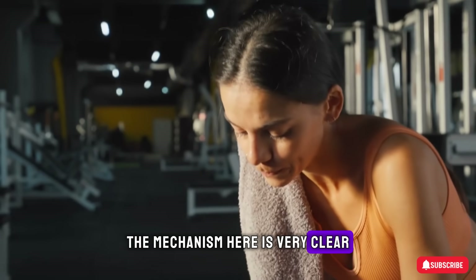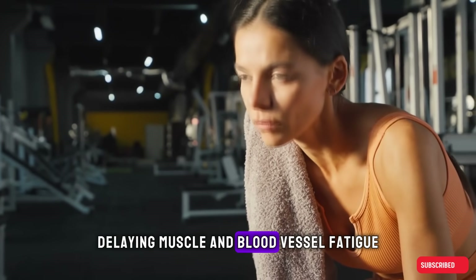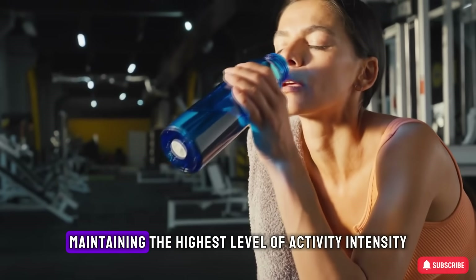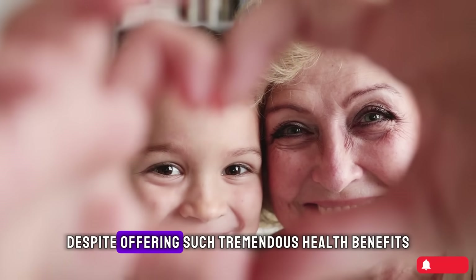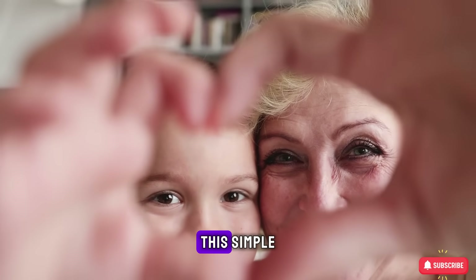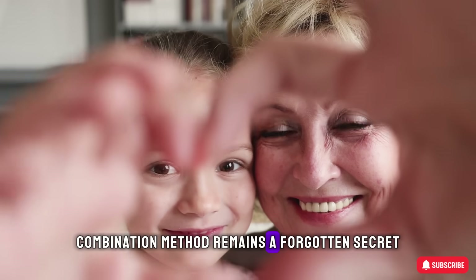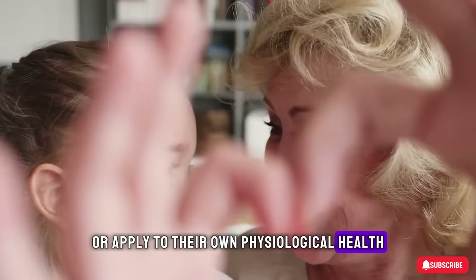The mechanism is very clear: it helps neutralize excess lactic acid, delaying muscle and blood vessel fatigue, thereby maintaining the highest level of activity intensity. Despite offering such tremendous health benefits proven by impressive numbers, this simple combination method remains a forgotten secret that very few people know about or apply to their own physiological health.